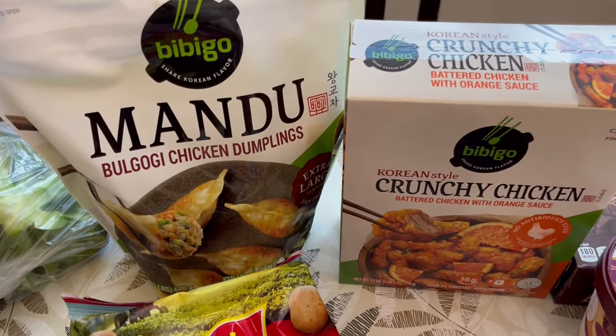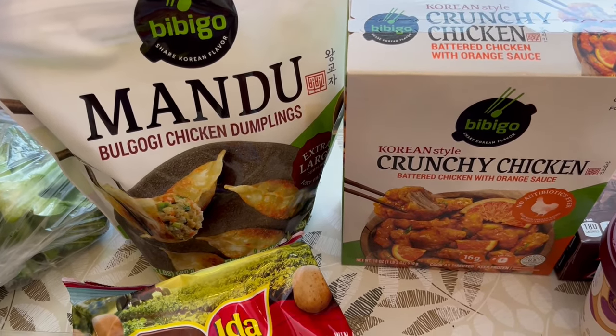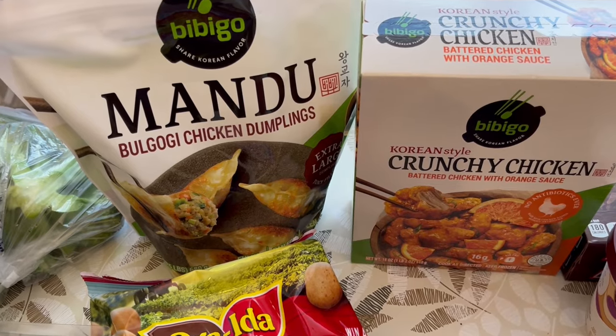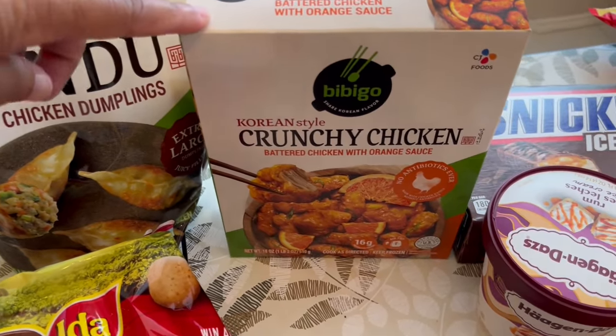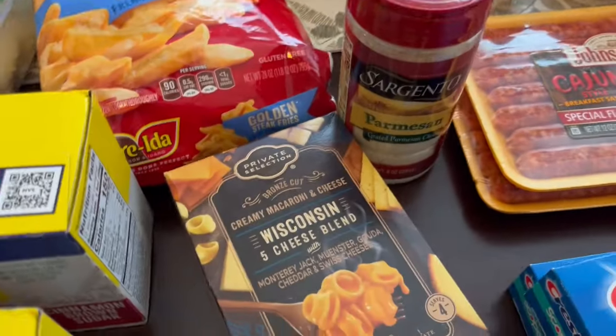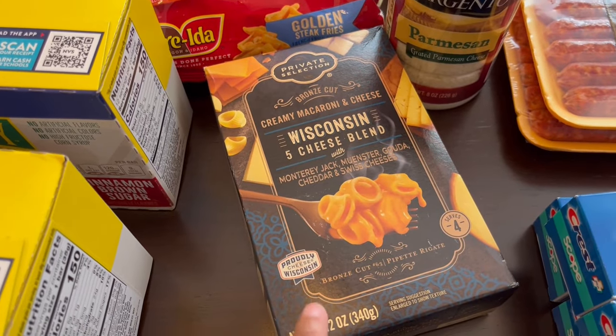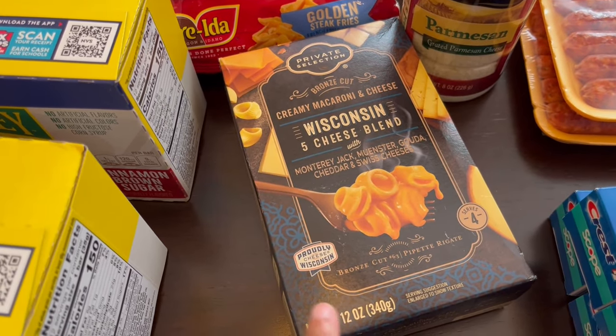The Bibigo was on sale buy one get one free, and I love Bibigo products. So I grabbed some bulgogi chicken dumplings, and I've been wanting to try their orange chicken for a while, so I grabbed that too.